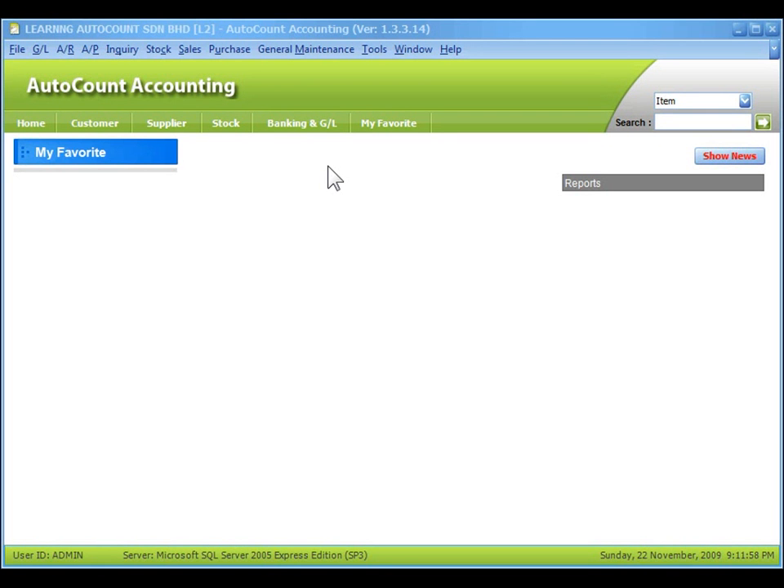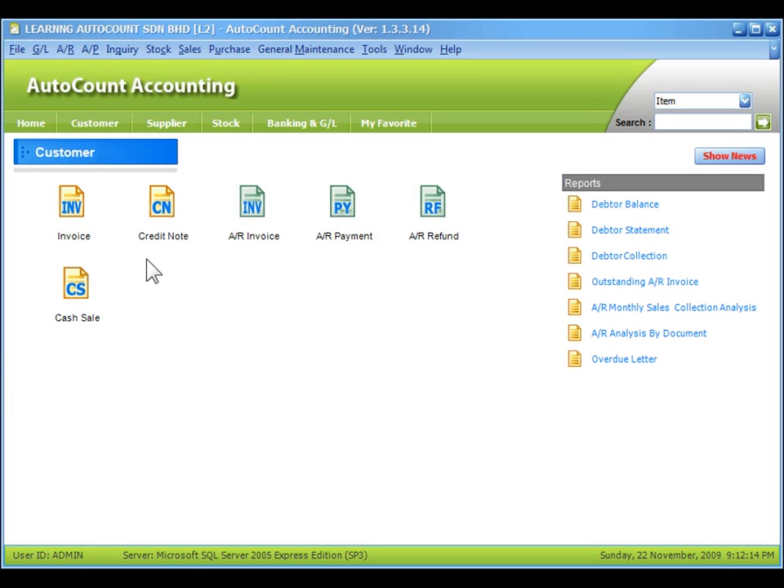This is the main screen of AutoCount Accounting. On the top of the window, you can see the company name and the version of the accounting software. Now, click on the Customer tab and you can see the shortcut icons.